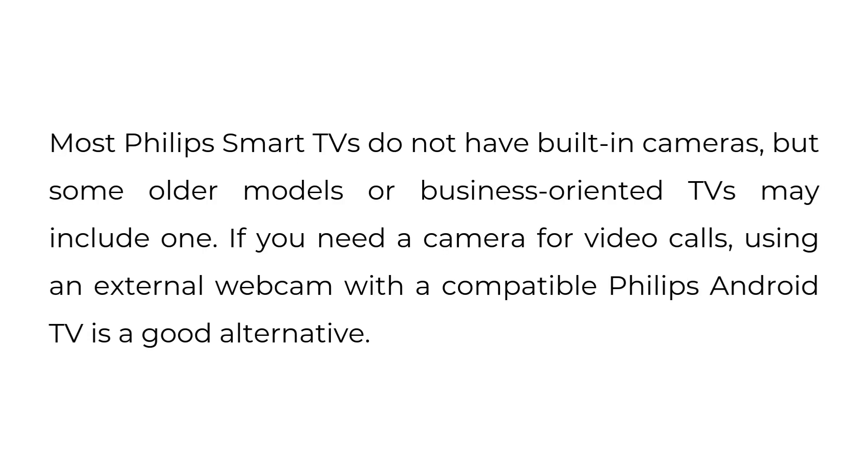Most Philips Smart TVs do not have built-in cameras, but some older models or business-oriented TVs may include one. If you need a camera for video calls, using an external webcam with a compatible Philips Android TV is a good alternative.